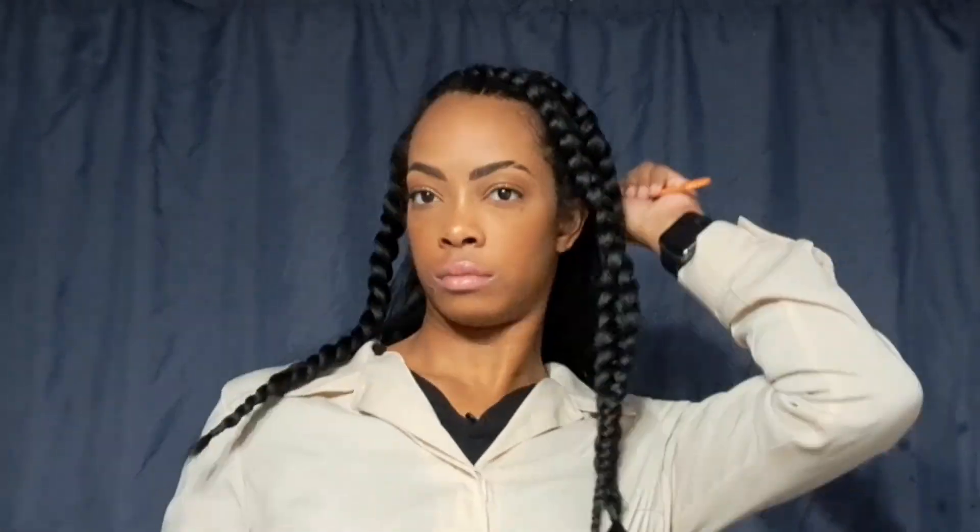It's officially day two and I'm getting ready to go to work. I'm just going to use my wide tooth comb to lightly detangle my hair, pull those three braids back, secure them with an elastic, and then head out. No products added for today. It was a decent weather day so I was able to leave my hair out without any reversion.